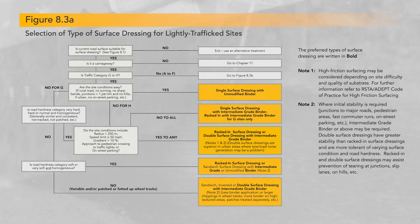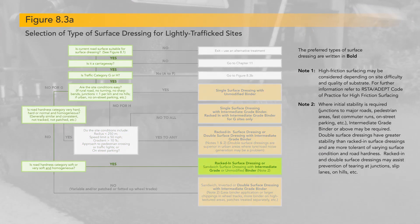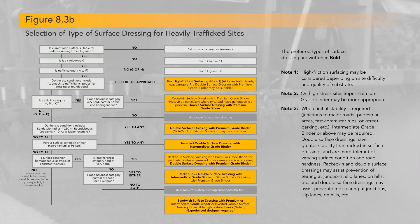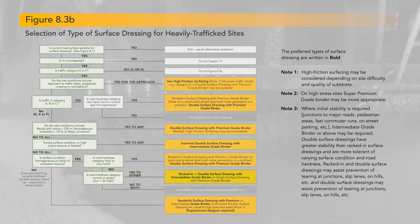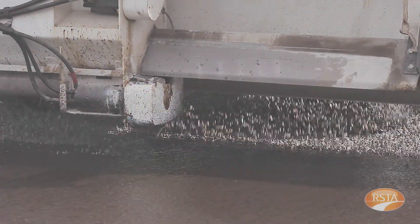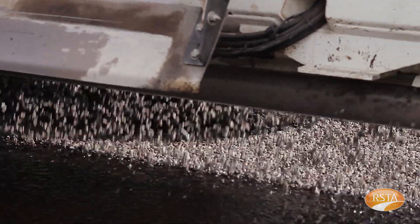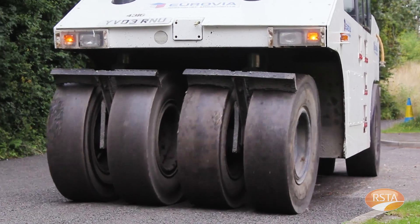You need to determine which flowchart to use by referring to the traffic category for the site in question. Both charts ask a series of questions that need to be answered based on site information, and in particular take account of the stress on the site, e.g. junctions, bends and gradients, when selecting the most appropriate dressing. Having determined the type of surface dressing to use and the binder type, we can then progress to the design stage.